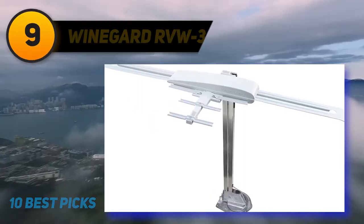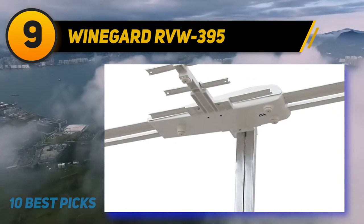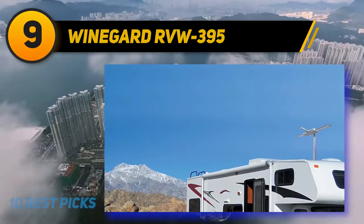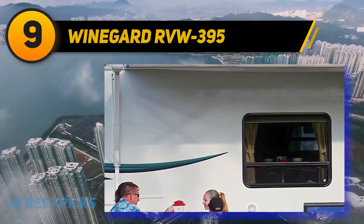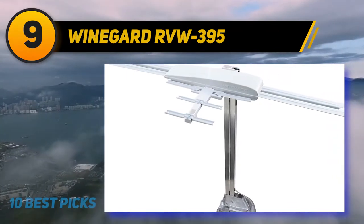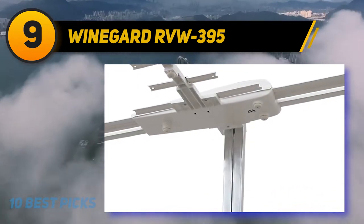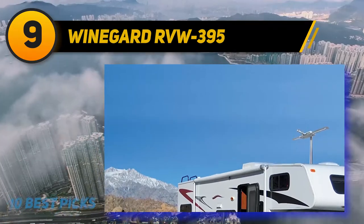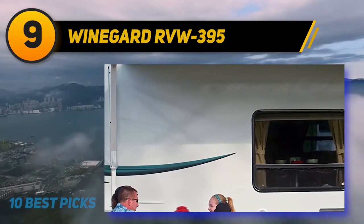At number 9, the Winegard RVW-395 Sensar HD TV antenna is one of your best options if you don't want to pay for satellite TV and want to receive free local HD channels instead. The Winegard has omnidirectional signal reception, making it ideal for RV and trailer usage. It supports HD TV, 1080p, and 4K Ultra HD, and is compatible with TV converter boxes or digital TVs. With an optional splitter you can hook up several TVs. The Winegard has a reach of up to 55 miles with its smart bus amplification technology.